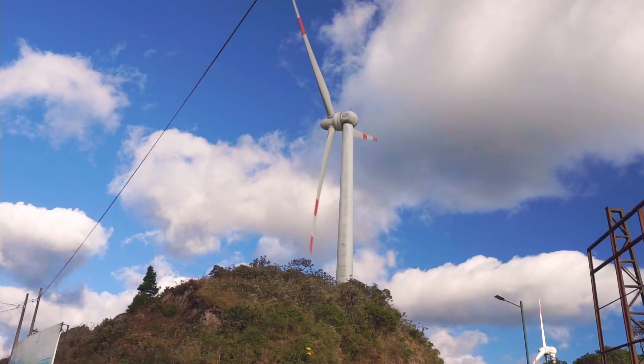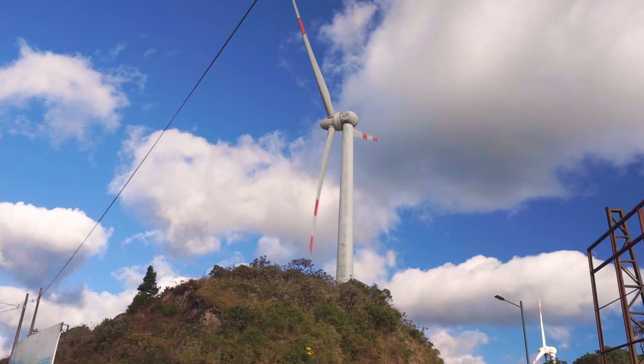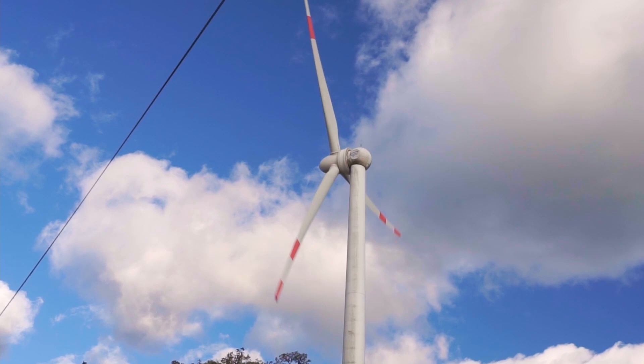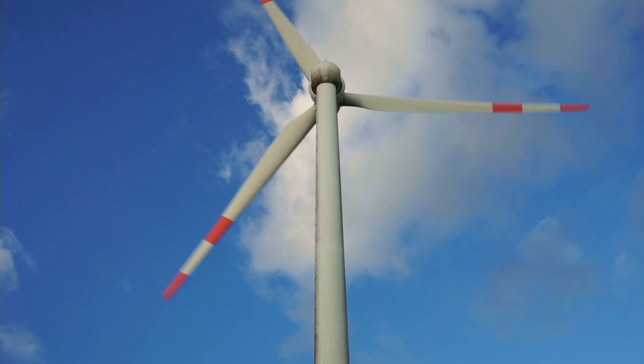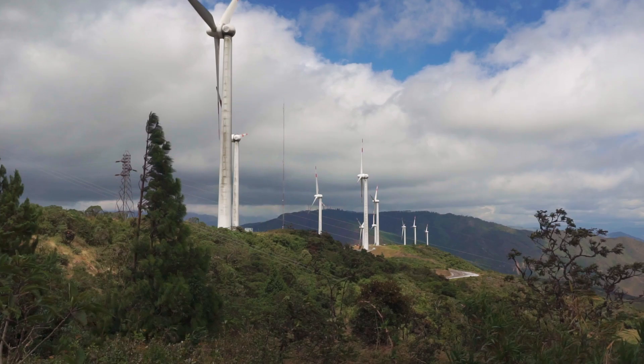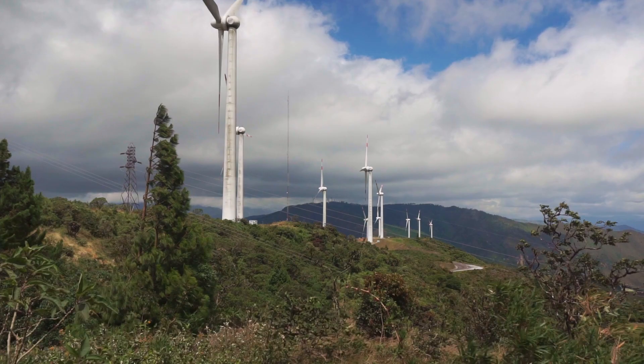The efficient design of these turbines allows them to start producing electricity with wind blowing at as little as 2.5 meters per second, or about 5.5 miles per hour. They do, however, max out at 25 meters per second, or about 55 miles per hour wind speed. This prevents damage to the rotors or other parts of the infrastructure.